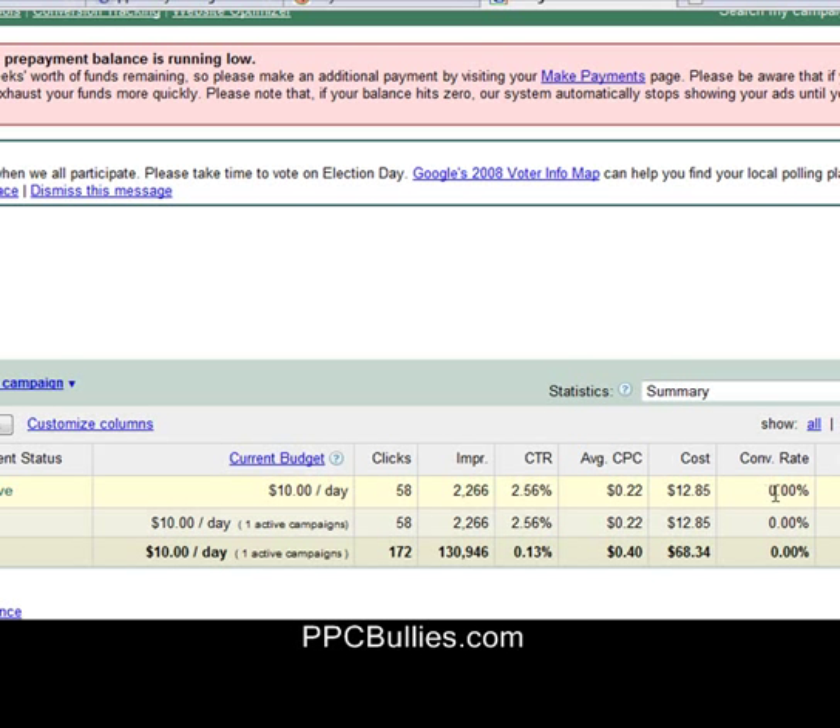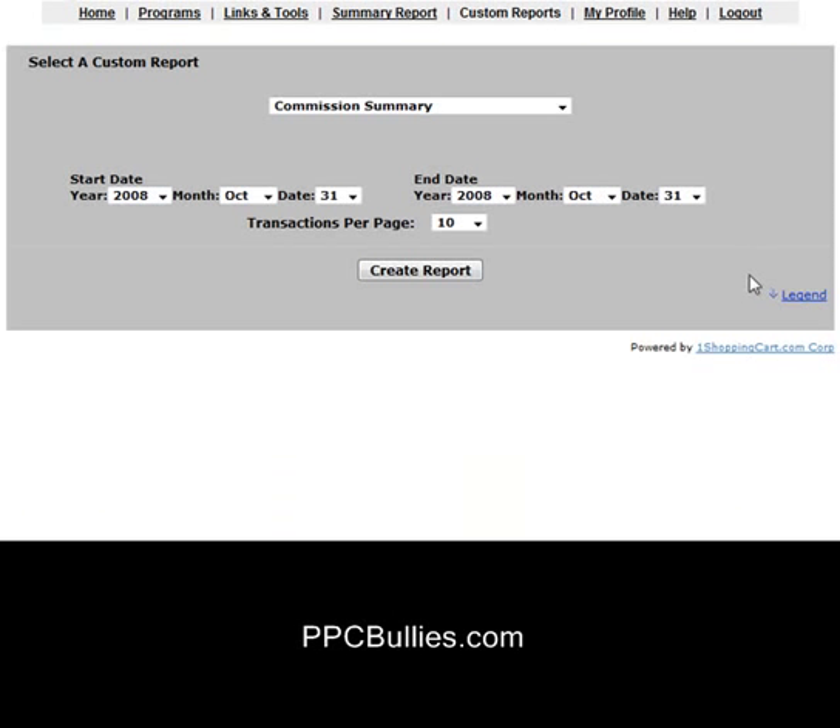For this campaign, I'm basically redirecting straight to the landing page of the affiliate, so I don't have my conversions in there, but I am going to show you my conversions here. Let me go over and create my custom summary report.